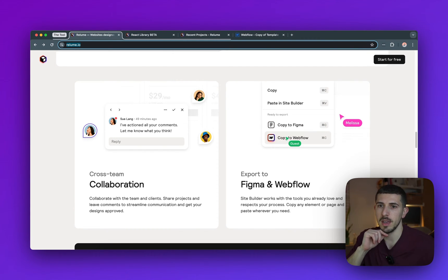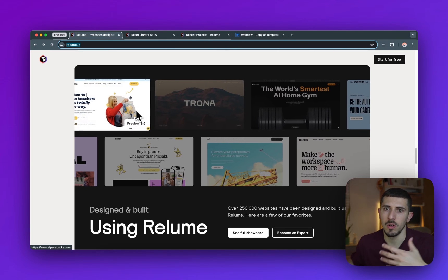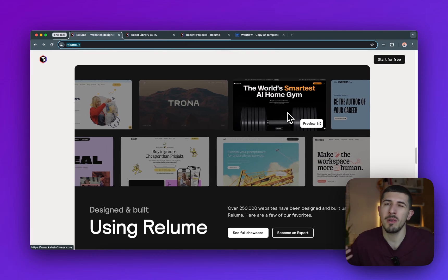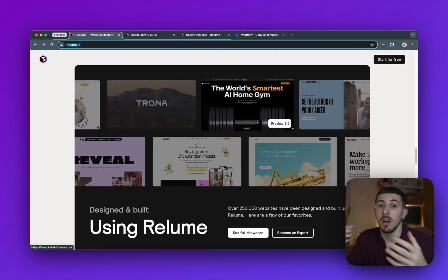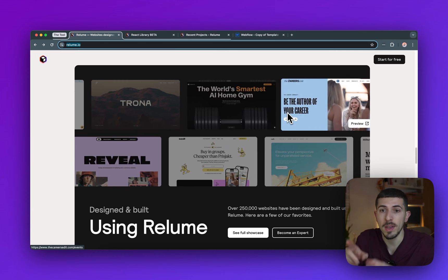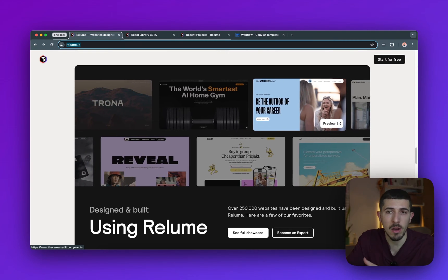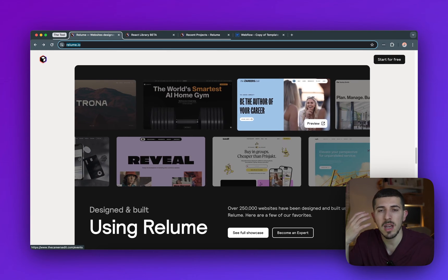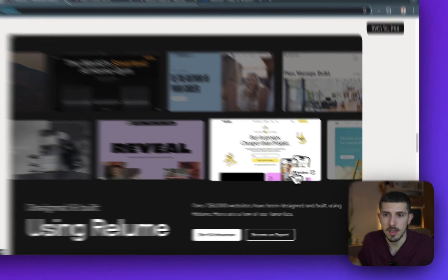After that, you can copy directly to Figma or directly to Webflow. I played around, placed it in Figma, but also put it directly in Webflow where you can customize the styling. There are great examples of websites built using Relume — you might think everything looks the same since it's a library, but the customization options in Webflow make them look completely different. It also gives you React code now — still in beta, using Tailwind — but the main power is Webflow and customization.